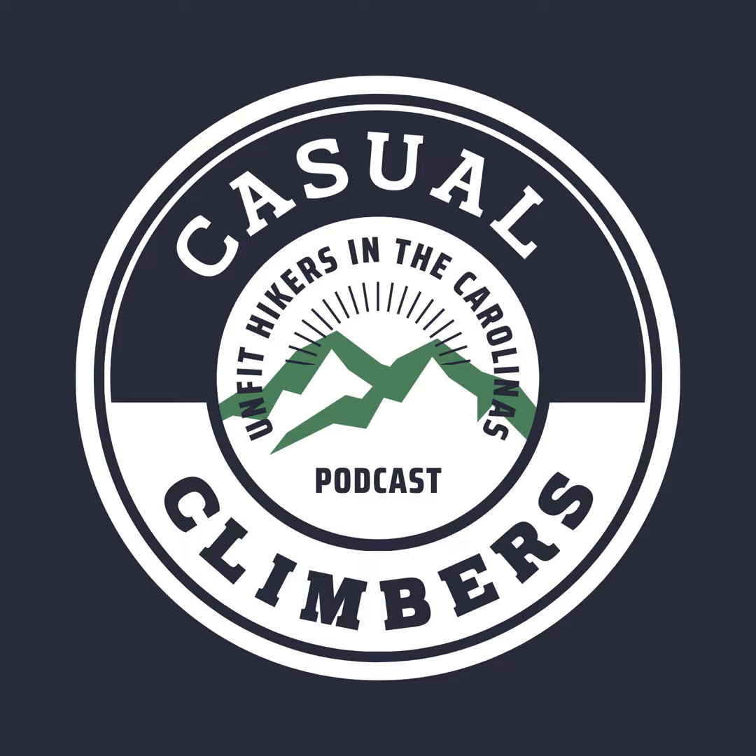Thanks so much for listening. Please like us and subscribe in whatever podcast app you use, and be sure to leave us a review because that's how our show grows. Feel free to check out our trail photos at casualclimbers.com or on Instagram at casualclimberspodcast. If you have a question or comment you can reach us at casualclimberspodcast@gmail.com.